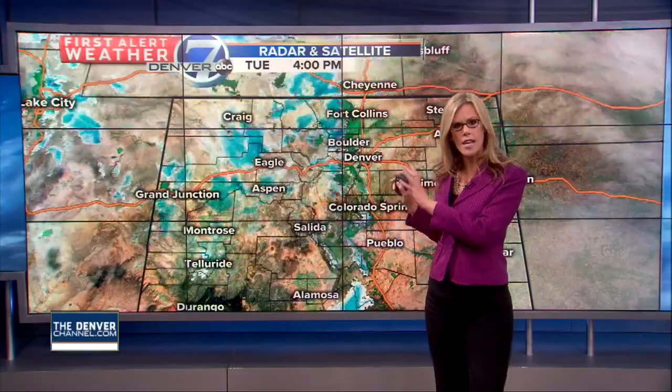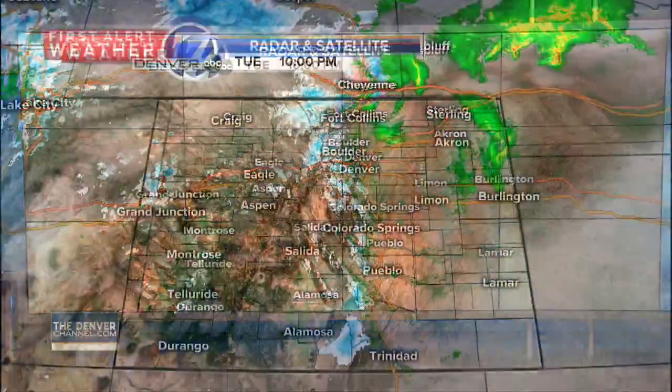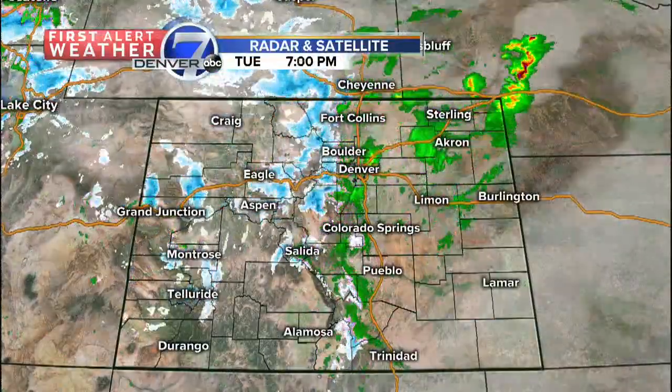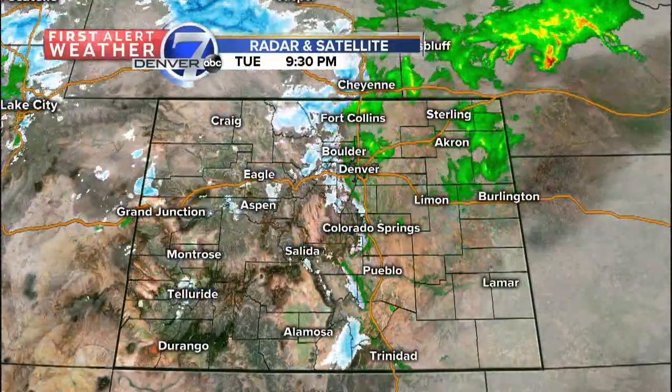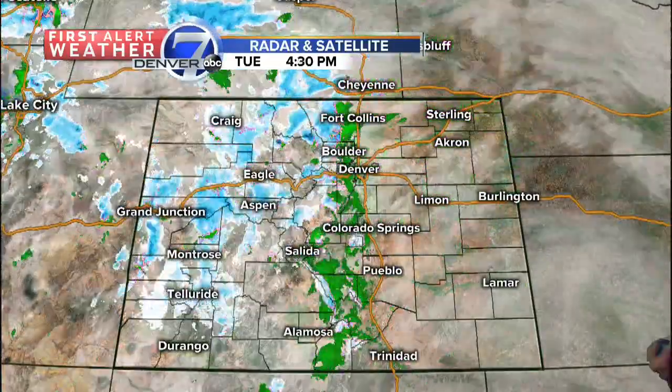It looks like most of the intense energy with this storm system — the heaviest rainfall — is headed up into Wyoming, where we have blizzard warnings in effect around Casper and even down a little farther south toward Cheyenne. Significant amounts of snowfall will be coming down up in that area.